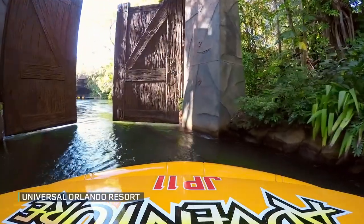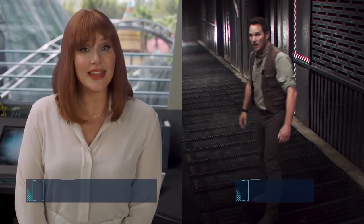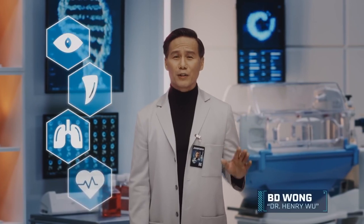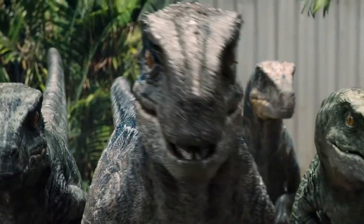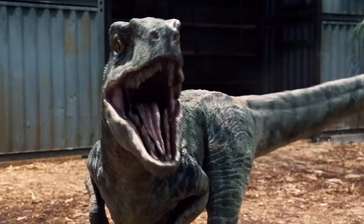When Universal creates a movie-based attraction, they're all about authenticity. So naturally, for a ride based on Jurassic World, you've got to have some familiar faces. 2,000 miles away in Hollywood, Chris Pratt and Bryce Dallas Howard reprised their roles from the Jurassic World films to appear in the attraction's queue and pre-show videos. Having the original cast brings authenticity to the project. And it just wouldn't be true to Jurassic World without Blue — one of the most recognizable dinosaurs of the entire franchise — who has a starring role alongside the rest of her pack: Charlie, Delta, and Echo.